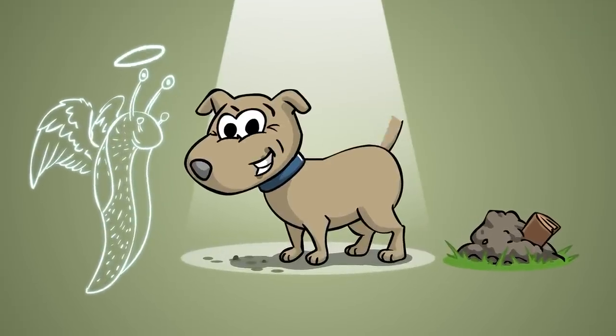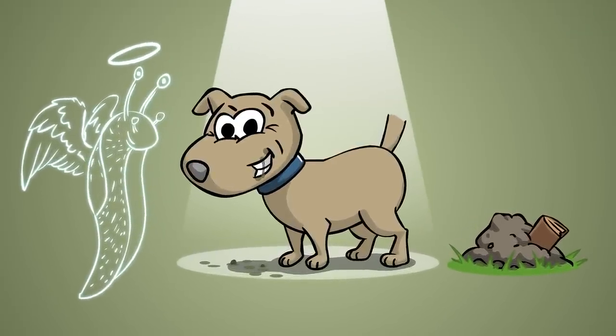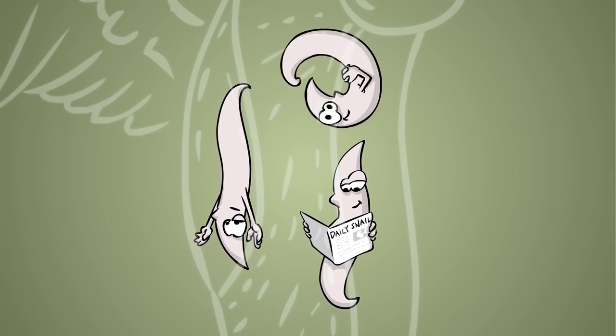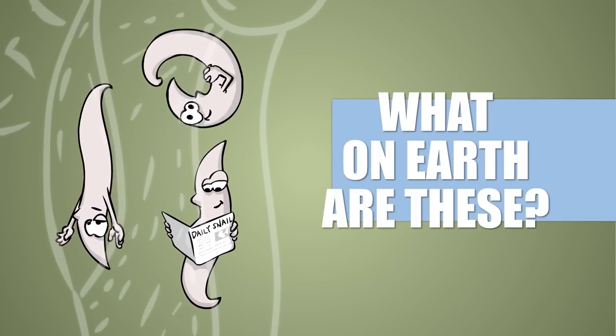All in all, Bob is having a wonderful day because he's totally clueless about the parasitic worm larvae he just consumed with the slug. Let us take a closer look.